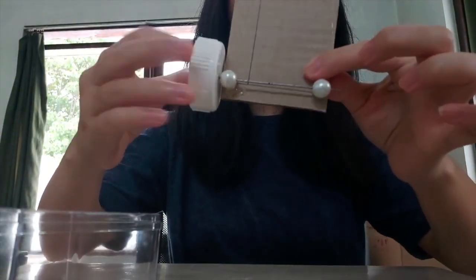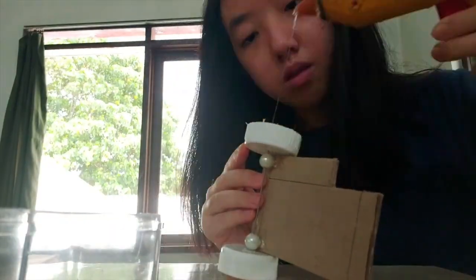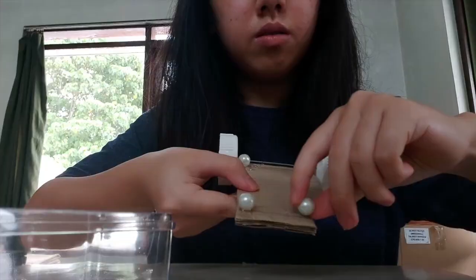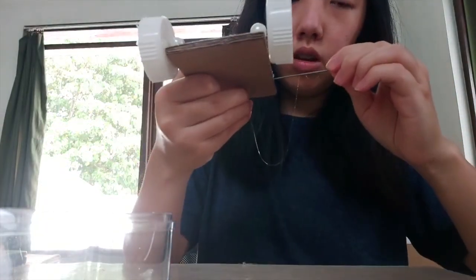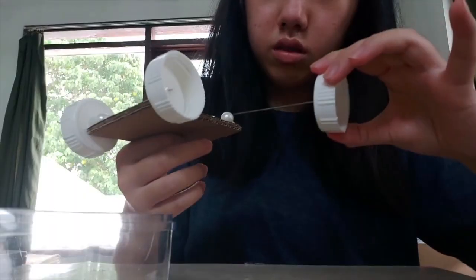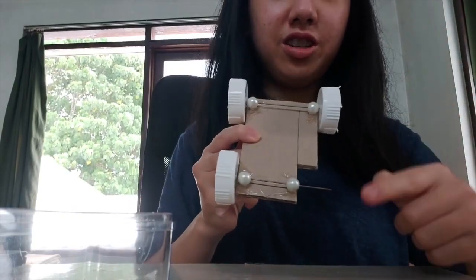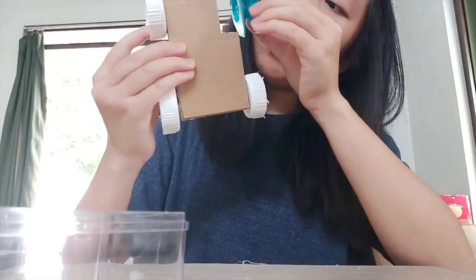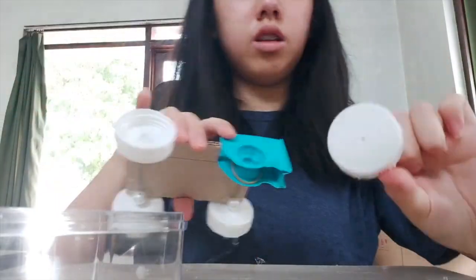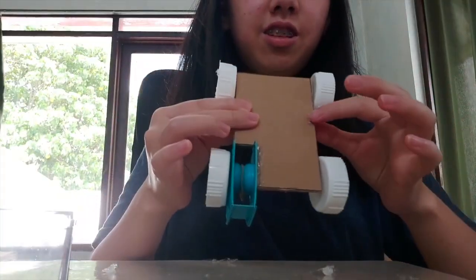Glue another bead on the other edge of the cardboard. Take the second bead and glue it in place, making sure it's aligned with the first. Repeat this process for all four bead positions. We are now done with the wheel assembly.